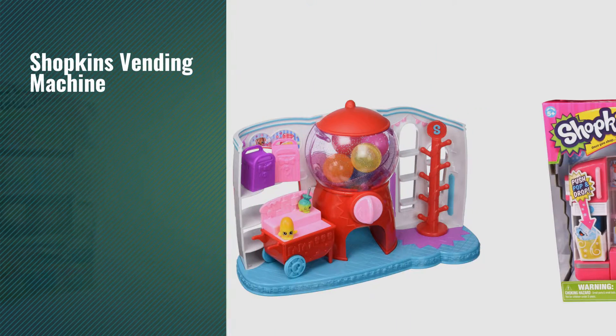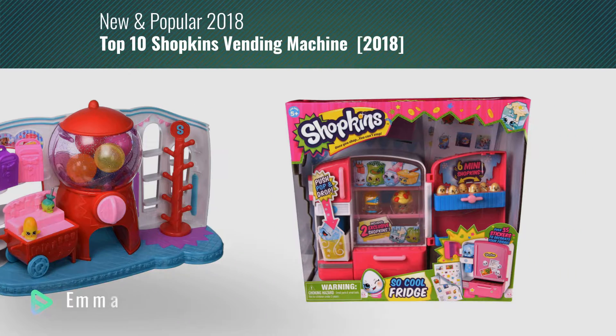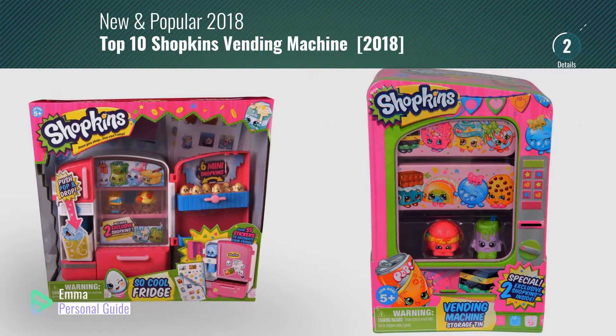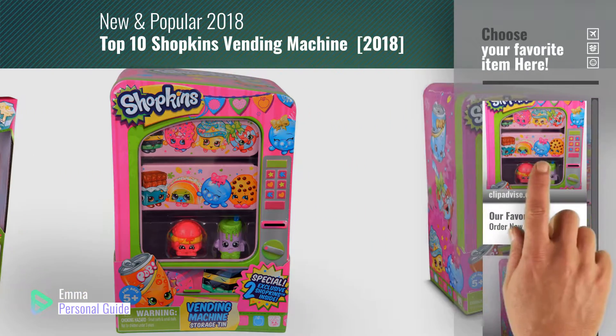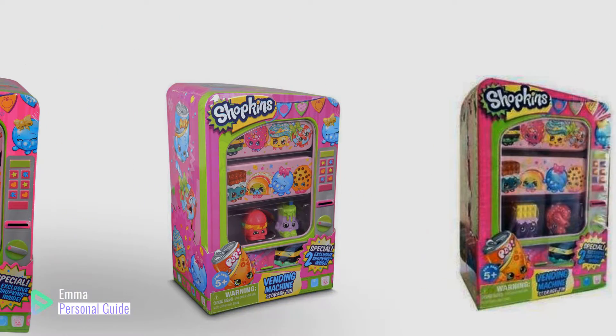If you're looking for a Shopkins vending machine, this video is for you. My name is Emma, your personal guide — welcome to our channel. At any time you can click this circle in the corner and get more info and real-time deals on your favorite products. Ready? Let's start.